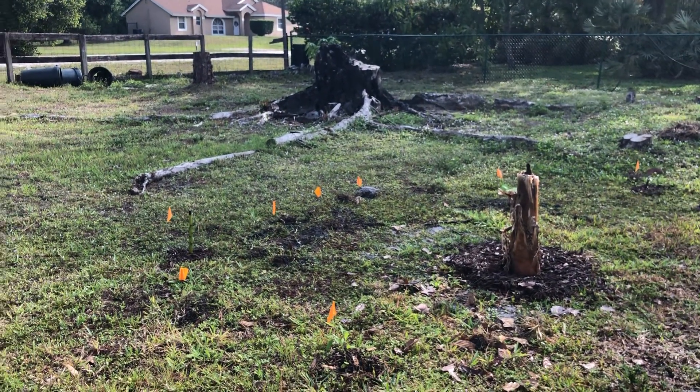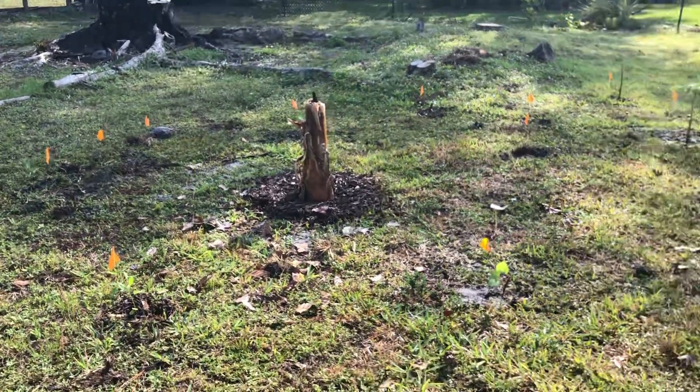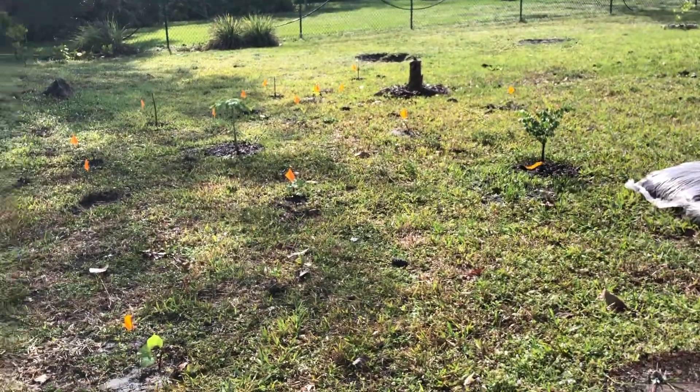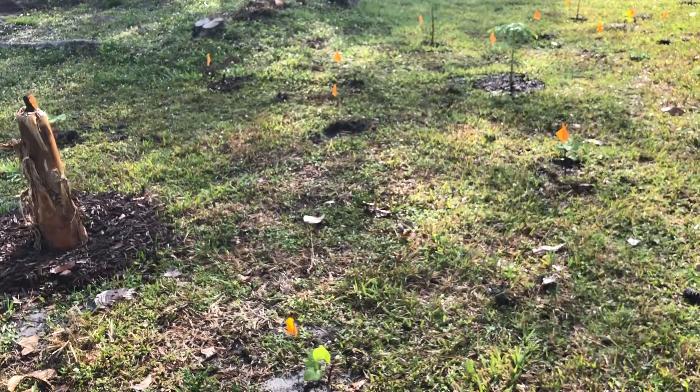Moringa papaya is doing great. Planted some ginger today in the back — haven't grown ginger before, so we'll see. I put the cowpea in several spots around here to kind of help with weed suppression and cover some of the grass.